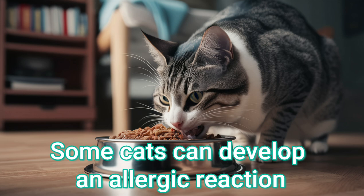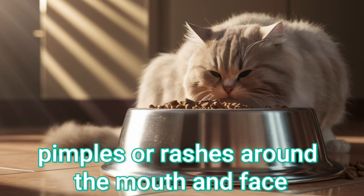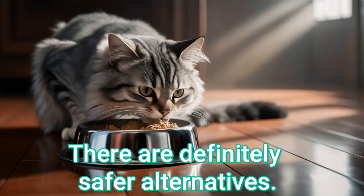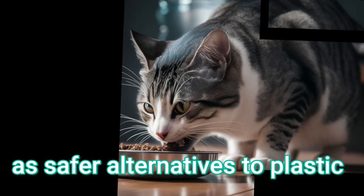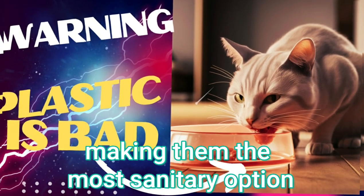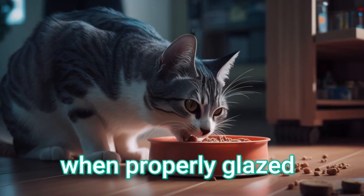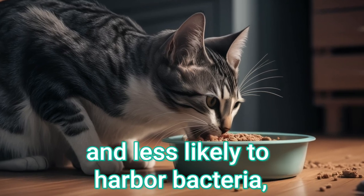Some cats can develop an allergic reaction to plastic itself, leading to sores, pimples, or rashes around the mouth and face. There are definitely safer alternatives. Stainless steel bowls are recommended as safer alternatives to plastic. Stainless steel bowls are non-porous, durable, and resistant to bacteria growth, making them the most sanitary option. Ceramic bowls, when properly glazed, are also non-porous and less likely to harbor bacteria compared to plastic.